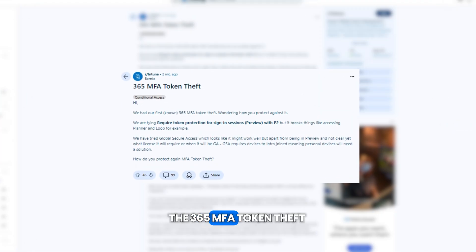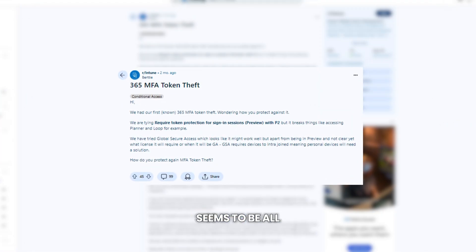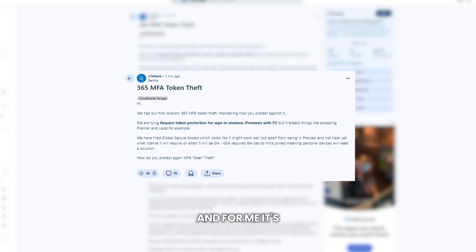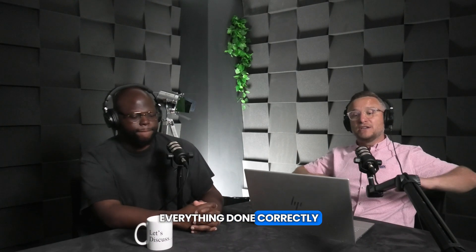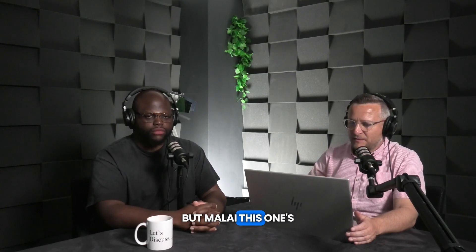The 365 MFA token theft seems to be all the rage at the moment, and for me it's caught Microsoft by surprise. Within one of the MSPs that we work with — Mally here works with 3GI — it's very uncommon to have attacks if you've got everything done correctly, the basics covered, no vulnerabilities, things encrypted and all of that. But Mally, this one's kind of taken people by surprise — can you explain what it is from a technical perspective?